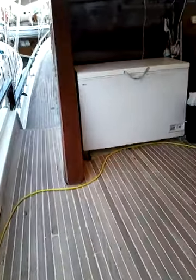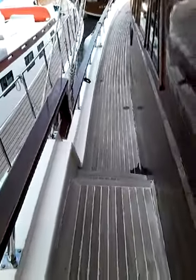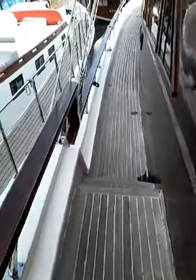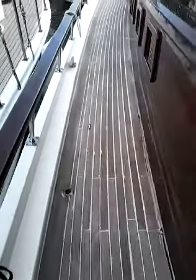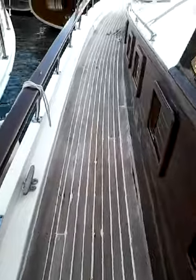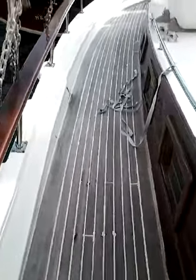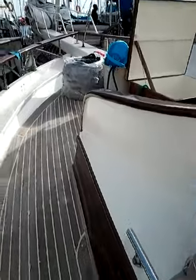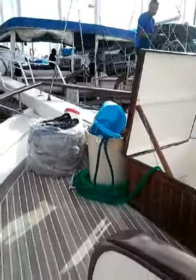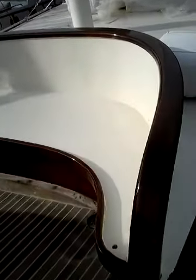I'm going to walk to the front, just to show you. Actually, you can see all the other boats. I'll walk slowly. It's very well maintained. This, of course, is in storage. People can sit here and maybe get some cushions out — that would be nice.